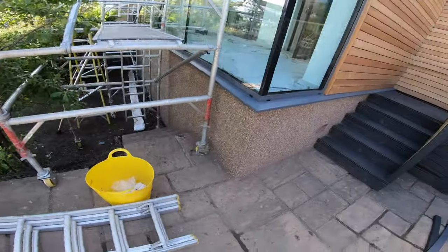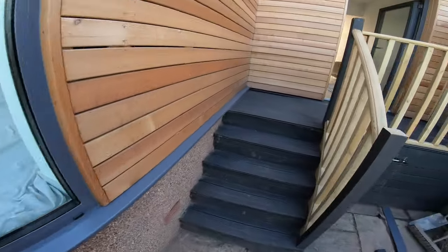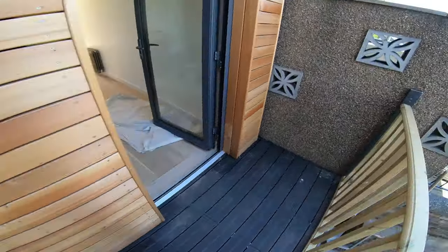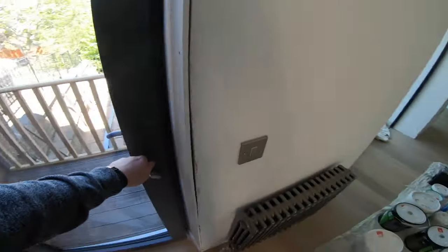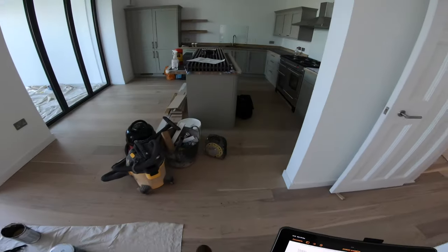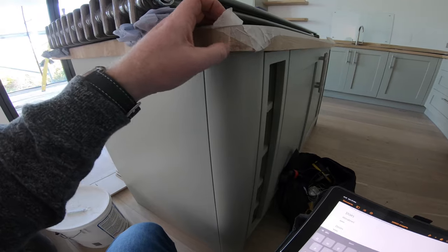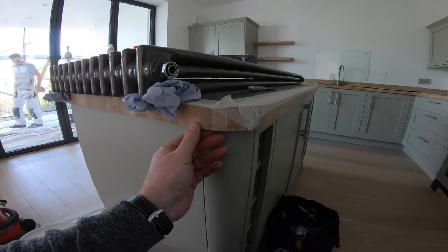The glazing company are here fitting some additional trim to the top of the glass. These steps need to be cleaned up and painted to match. Some naughty person has damaged the edge of this expensive oak worktop — that is going to have to be sanded down and made good.